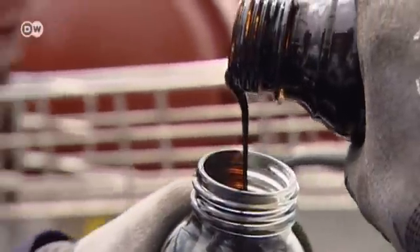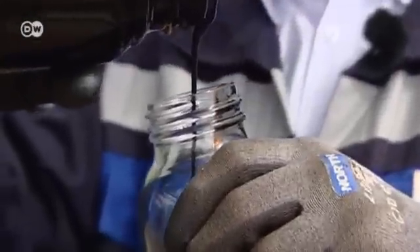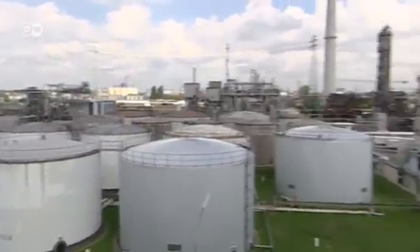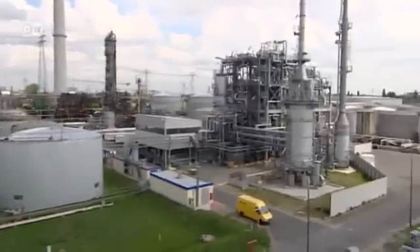This is what the oil looks like. It's a by-product of gasoline production and is of no use to the major mineral oil companies. But it is of use to Hansen and Rosenthal, a Hamburg refinery.